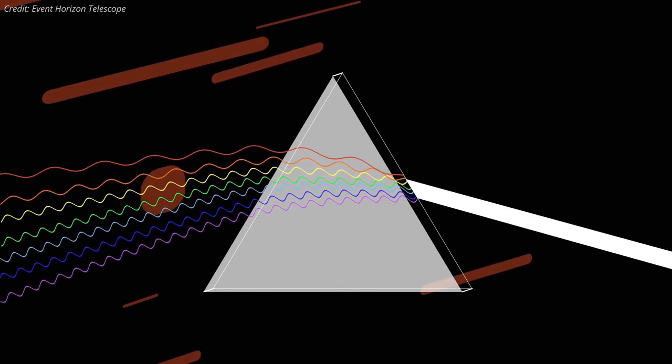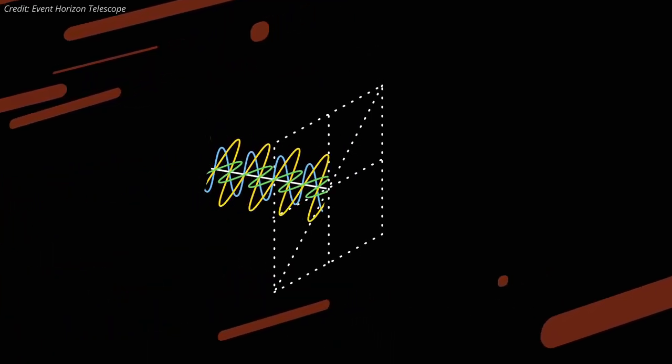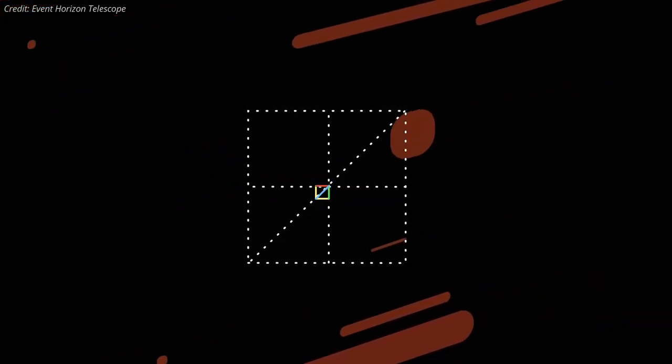Light is an oscillating wave with electric and magnetic components. The electric field component of a light wave can oscillate in any direction perpendicular to the direction of travel. If the waves have a preferred direction of oscillation, we say the light is polarized.